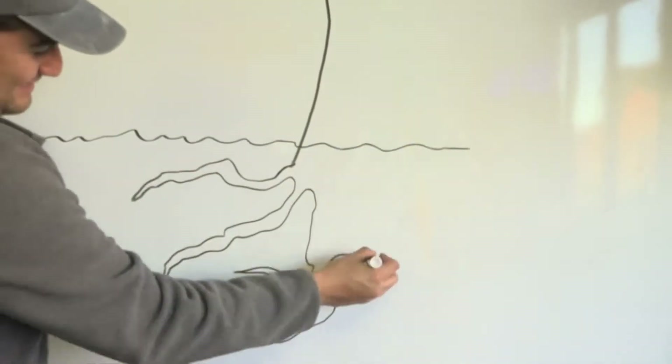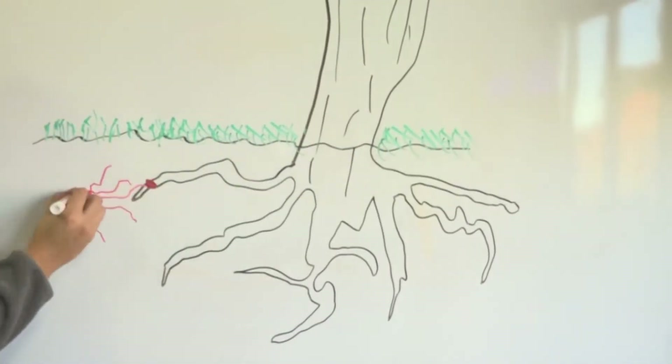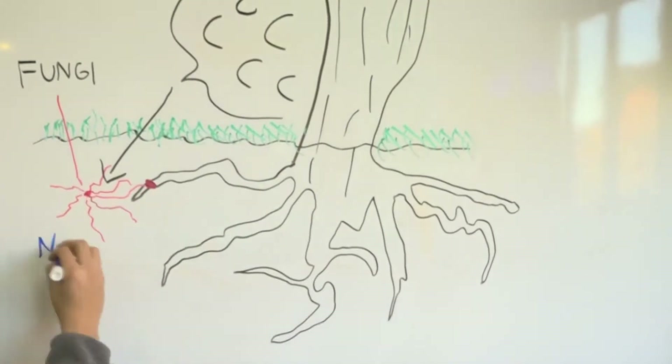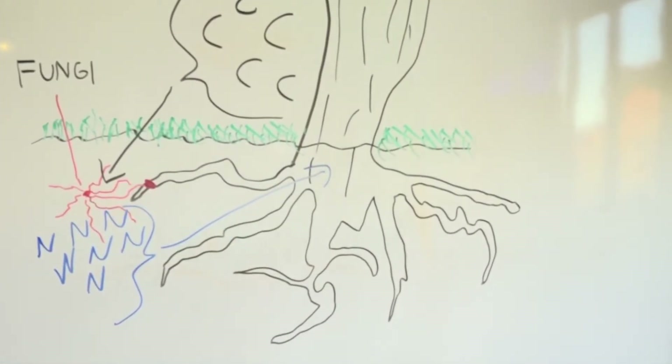Mycorrhiza fungi grow at the roots of trees. The trees take in carbon dioxide from the atmosphere and feed it to the mycorrhiza fungi. The mycorrhiza fungi in turn bring nitrogen out of the soil and into the tree, forming a beneficial relationship for both.